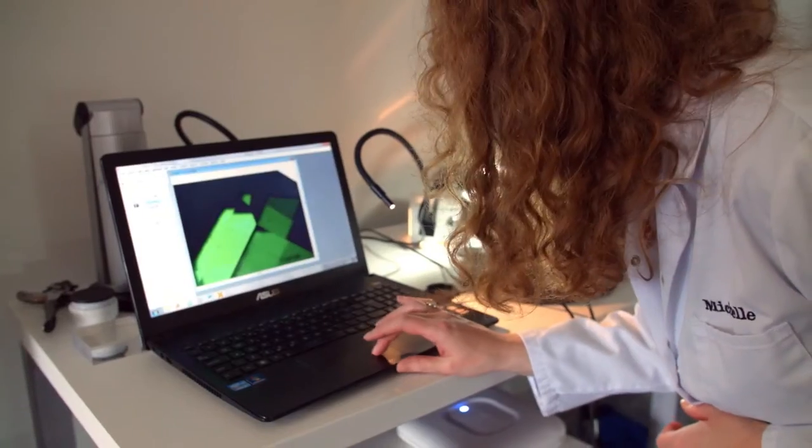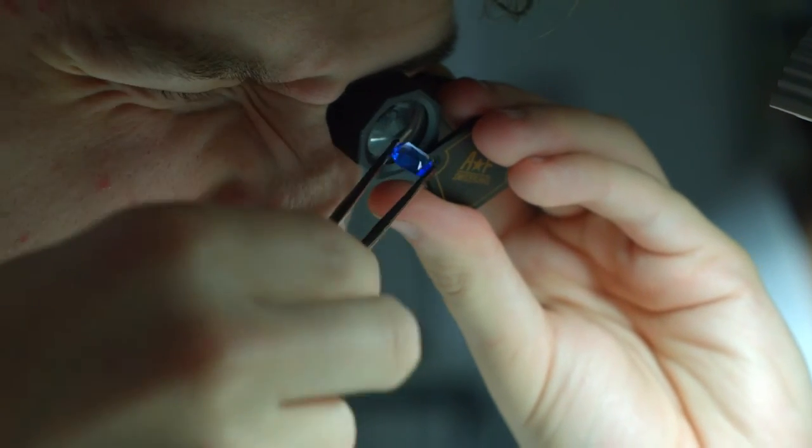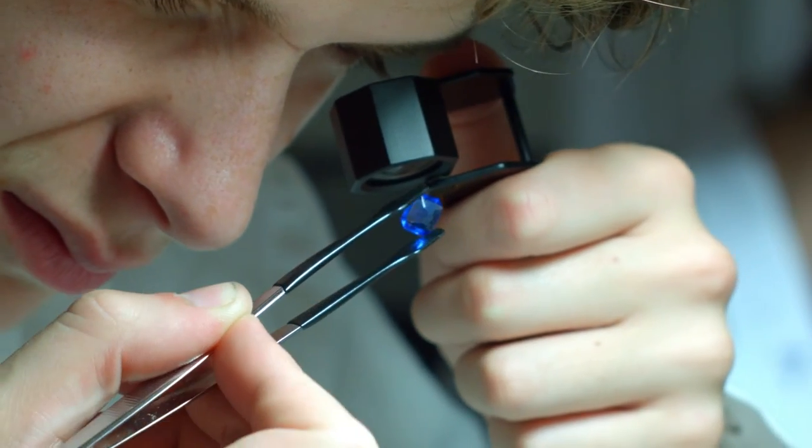Our gemstone files and photographic skills are highly regarded by employers. The degree course includes the internationally recognised diploma and diamond diploma qualifications of the Gemological Association of Great Britain.